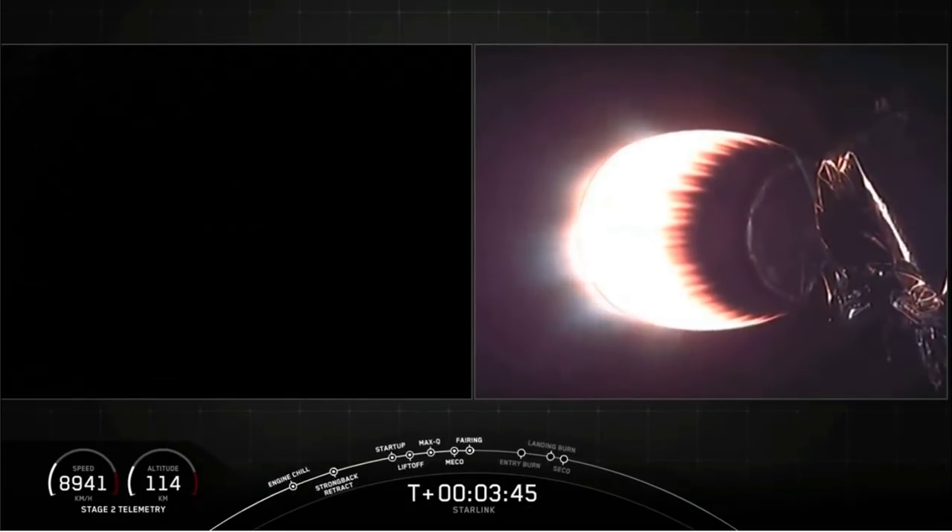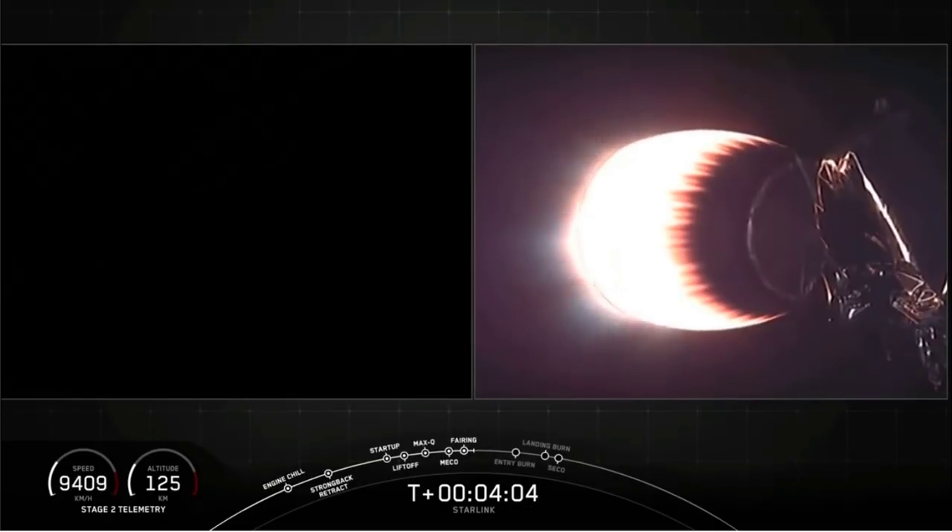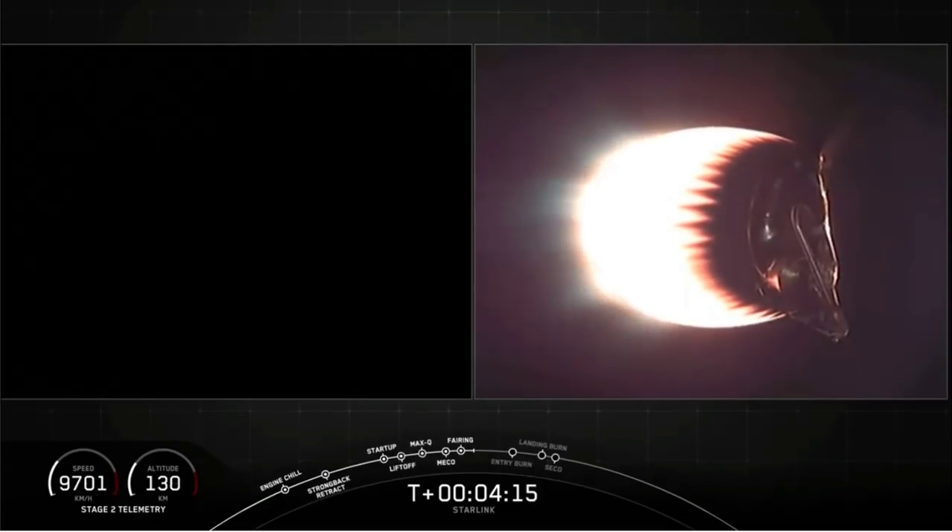The first stage is continuing to coast to apogee and then it will begin to fall back to Earth, eventually executing two burns to land on the drone ship in the Atlantic Ocean. The trajectory right now continues to look right down the middle — everything's looking good on Falcon 9. As we come up on four minutes, we are attempting to catch and recover both fairing halves now that they've separated on our recovery vessels, Ms. Tree and Ms. Chief. If we make a successful catch, we'll try to bring you these views live; otherwise, check our social media accounts for updates.